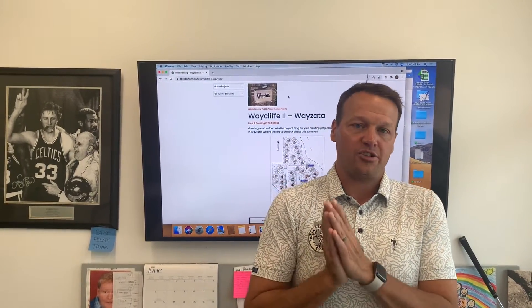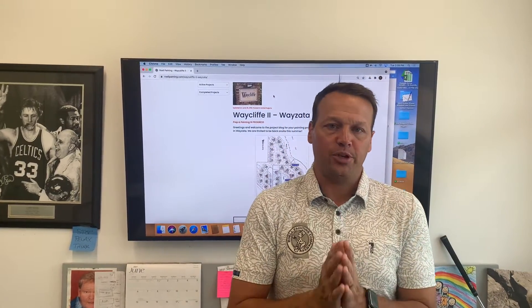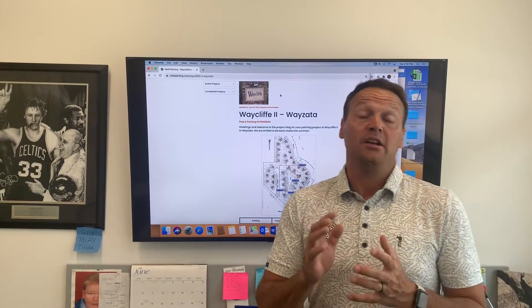Greetings, residents of Waycliff 2 in Wyzetta. It's Isaac with REL Painting providing you with a quick project update. I'm sure you've noticed that the guys have been working diligently over the course of the last week or so, and they should be nearing completion here on what we're calling building number one at the 218 and 228 address.